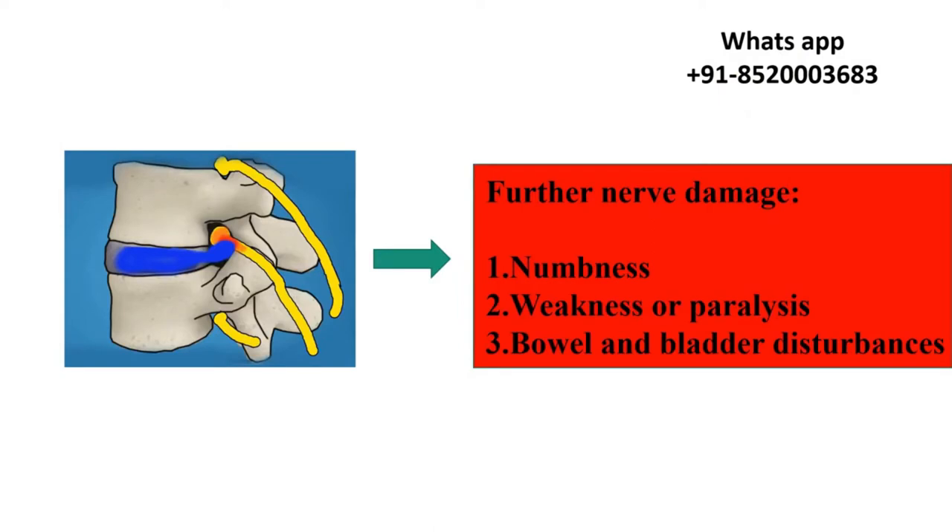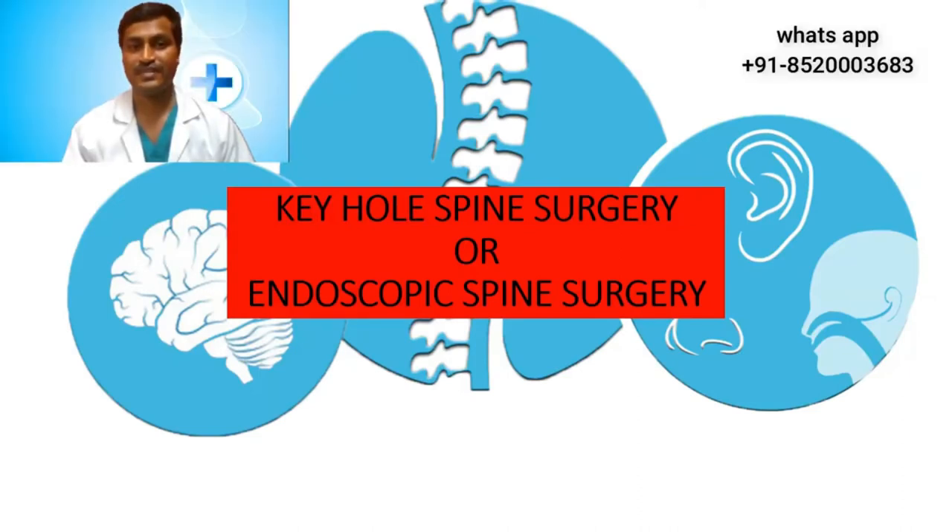Further damage causes numbness, weakness or paralysis, and bowel and bladder disruption. Keyhole spine surgery and endoscopic spine surgery have a number of advantages. It is minimally invasive and causes very little muscle, nerve and bone damage. The skin incision and scar is less than one centimeter, so it is cosmetically very appealing. It is very efficient, has minimal complications or side effects, and after a successful surgery the patient can start walking within an hour.